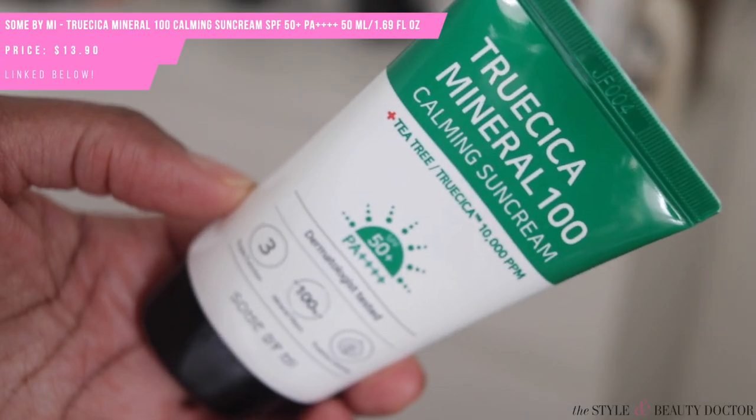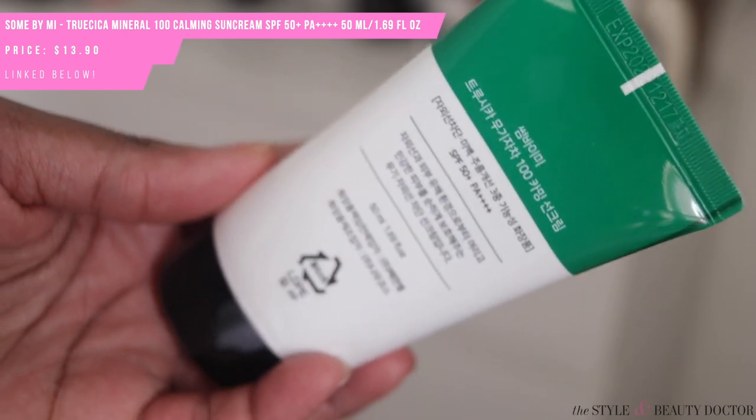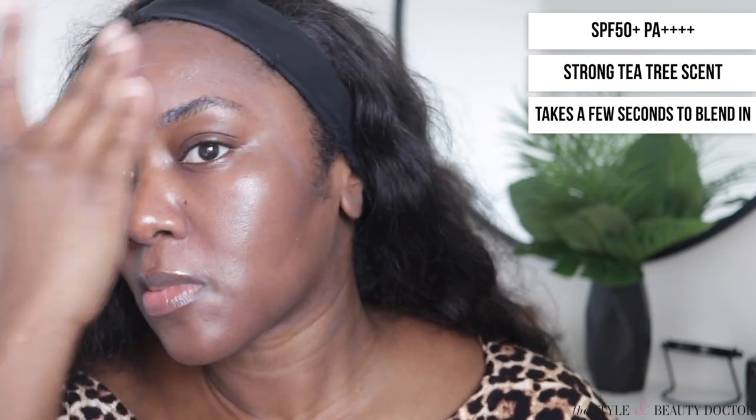Next up, the True Cica Mineral 100 Calming Sun Cream — SPF 50+ PA++++. This one had a very strong scent of tea tree oil. It takes a few seconds to blend in, and with some mineral sunscreens you might need to do sheer layers until you have enough coverage rather than glopping it all on at once, because that can leave a lot of cast. Thankfully on this one the cast calmed down quickly — much better than the Cremorlab.